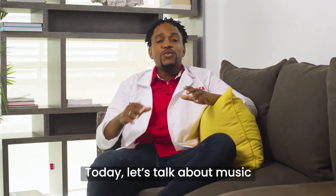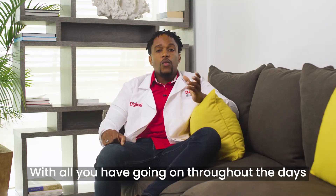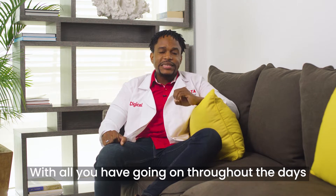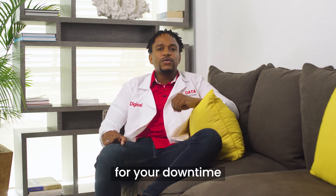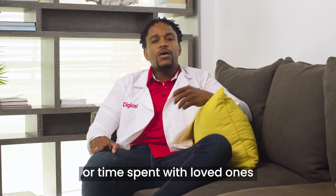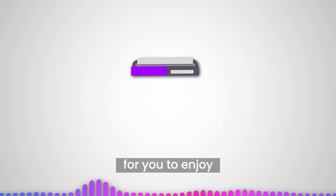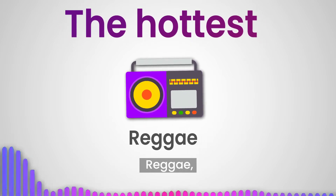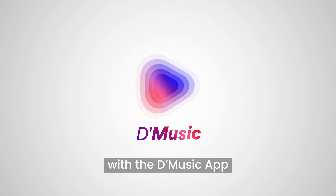Today, let's talk about music and why you should have the best music app at your fingertips. With all you have going on throughout the days, the D-Music app is simply a well-needed addition for your downtime, whether it's me time or time spent with loved ones. DigiCell has made it easy for you to enjoy the hottest soca, reggae, pop, dancehall, gospel, and all the music you love with the D-Music app. So let's jump right into it.